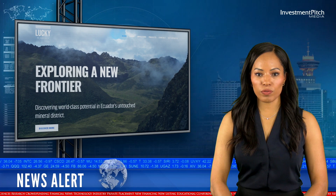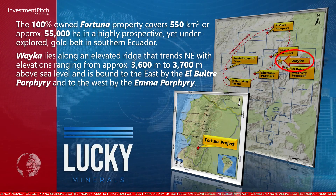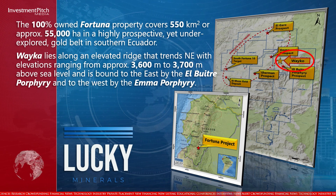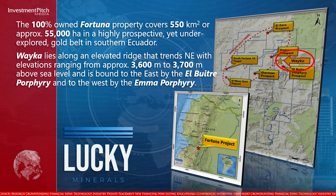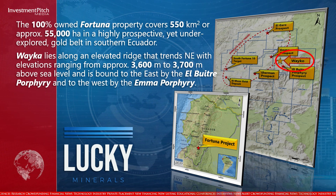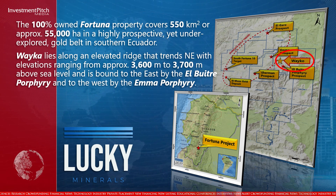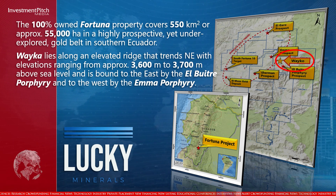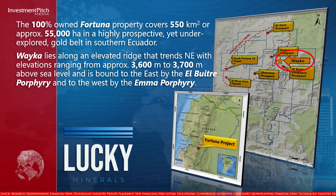The 100% owned Fortuna property covers 550 square kilometres, or approximately 55,000 hectares, in a highly prospective yet underexplored gold belt in southern Ecuador. Weka lies along an elevated ridge that trends northeast, with elevations ranging from approximately 3,600 to 3,700 metres above sea level, and is bound to the east by the El Boitre Porphyry and to the west by Emma Porphyry.